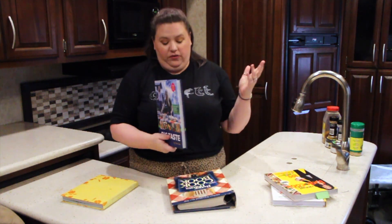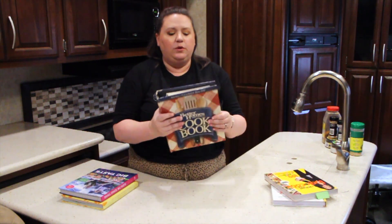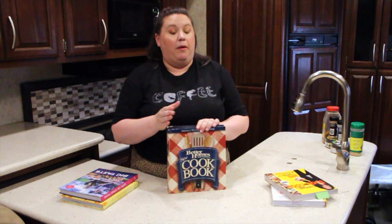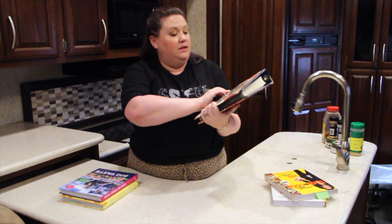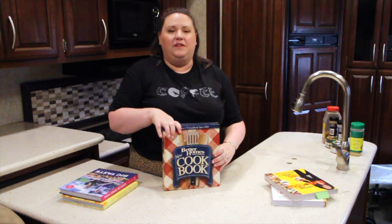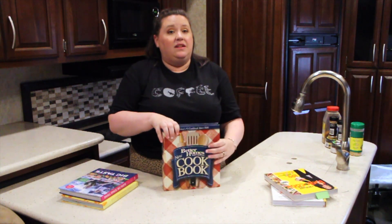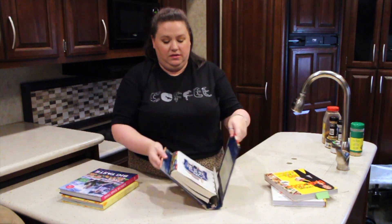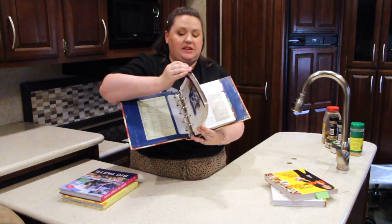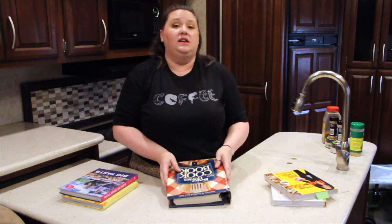Last but certainly not least — I don't know if there's a house in America, or maybe in the South, that doesn't have this cookbook. My mom's got a copy; I think this is my second copy. It's the Better Homes and Gardens New Cookbook. The recipes haven't changed that much, but what I love about it is that it's a classic — well loved, with gorgeous content and tabs for different categories: meats, stews, fish, poultry, all the things.